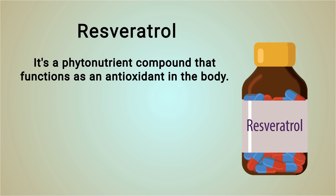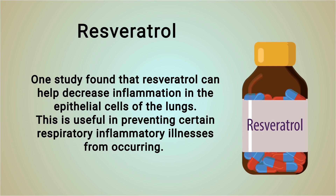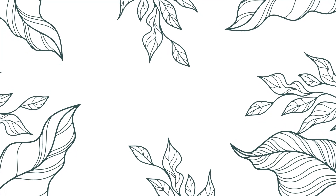Resveratrol is another property we need to discuss. It's a phytonutrient compound that functions as an antioxidant in the body. Researchers believe resveratrol can help lower blood pressure, decrease cholesterol levels, increase insulin sensitivity, and potentially even suppress cancer cells. One study found that resveratrol can help decrease inflammation in the epithelial cells of the lungs, which is useful in preventing certain respiratory inflammatory illnesses.